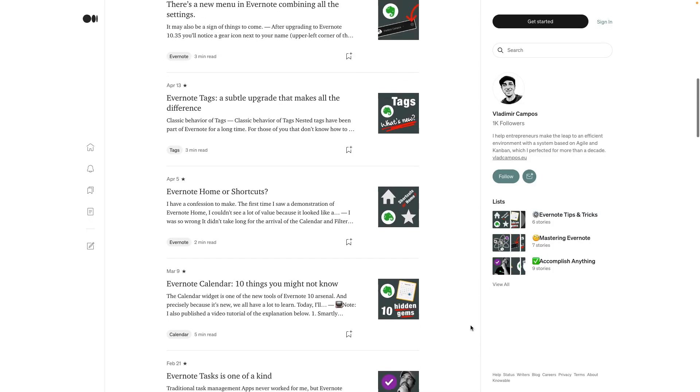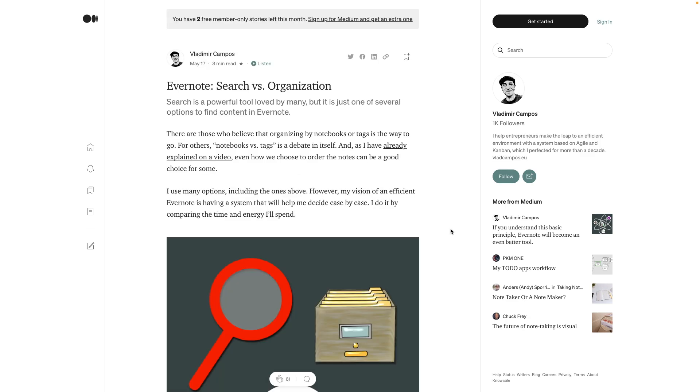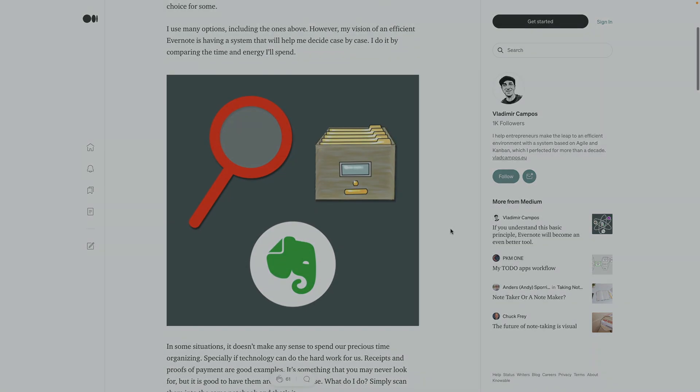This is precisely how I decide what and when to organize. Let me give you an example. I have already talked about it in my last article — check my articles on Medium if you like reading.